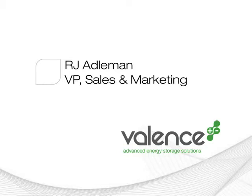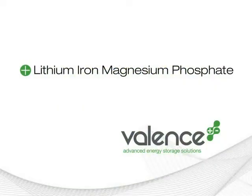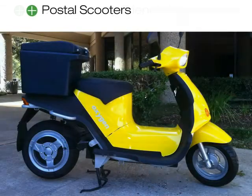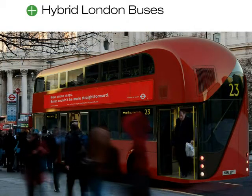R.J., can you tell us a little more about Valance and what markets you serve? Well, at Valance Technology, we manufacture high-performance lithium phosphate batteries, and they're used in a number of environmentally friendly applications. They include electric vehicles in the marine, industrial, and medical sectors. Our batteries are used to deliver the mail in Switzerland, for instance. They power double-decker buses in London and yachts in France.